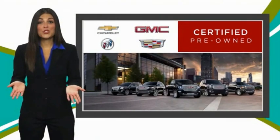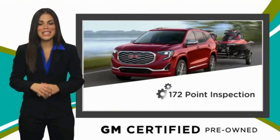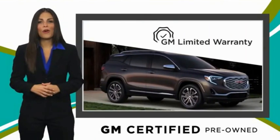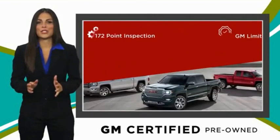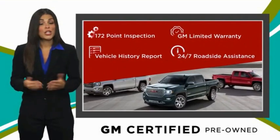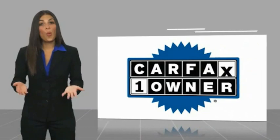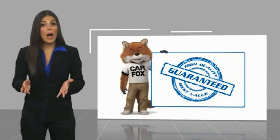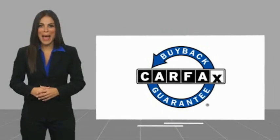A GMC certified used vehicle can deliver more satisfaction and certainty than any ordinary used vehicle. With our thorough inspection, GM warranty, free vehicle history report, and more, you can expect it all from a GM certified used vehicle — GM certified means no worries. This is a one-owner vehicle with a Carfax vehicle history report. Be sure to find a complimentary copy of this report online or contact the dealership. This vehicle qualifies for the Carfax Buyback Guarantee.